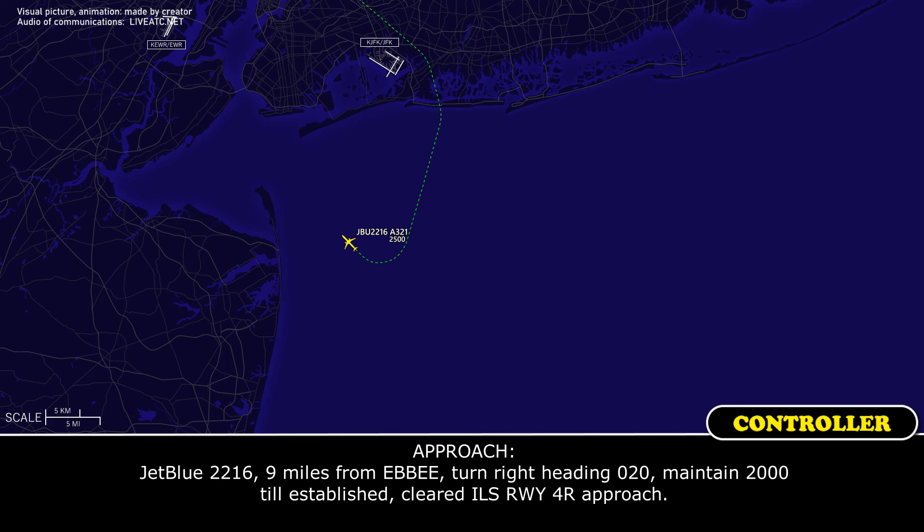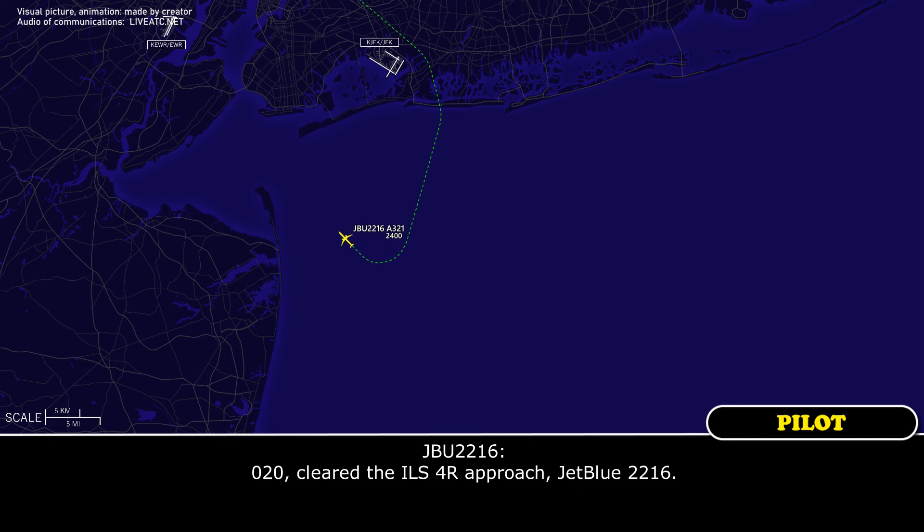JetBlue 2216, one mile from Evi, turn right heading 020, maintain 2000 until established, cleared ILS runway 4 right approach. 020, cleared ILS right approach, JetBlue 2216.